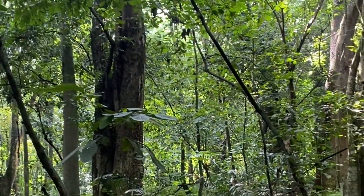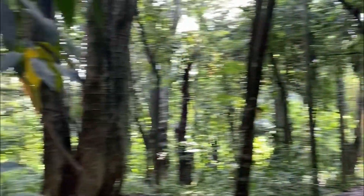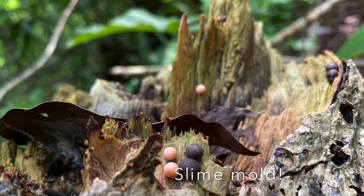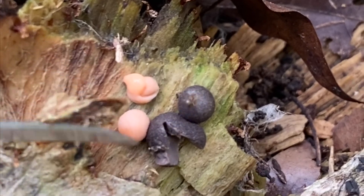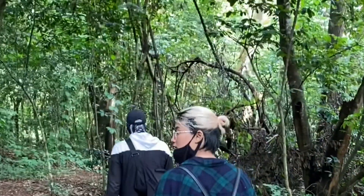Sebagai bonus, kita akan coba lihat sebuah organisme yang mirip dengan jamur, tetapi sebenarnya bukan jamur. Ini namanya adalah slime mold. Sampai beberapa tahun lalu, slime mold masih dikategorikan sebagai fungus. Coba kita pecahkan — that's so satisfying. Bentuknya memang agak mirip-mirip dengan boba.